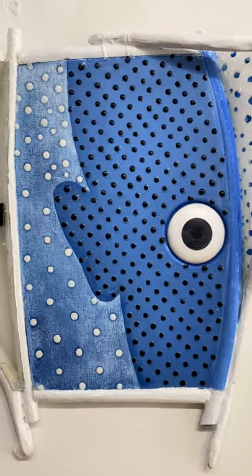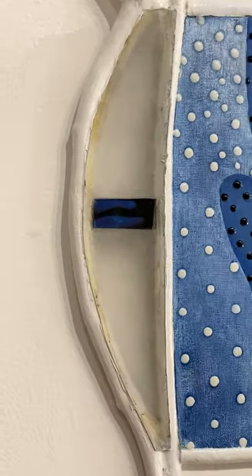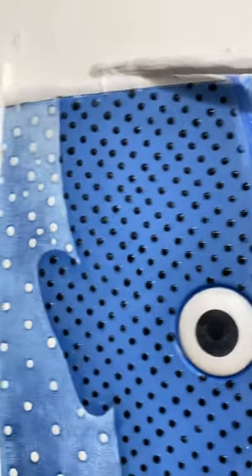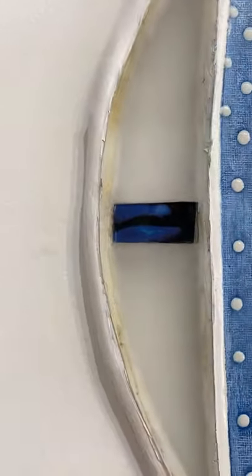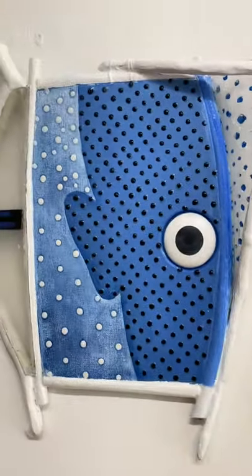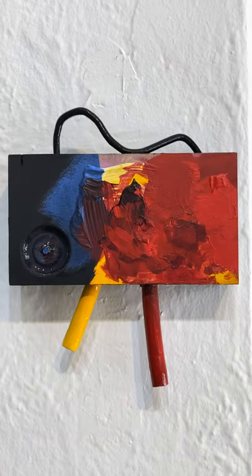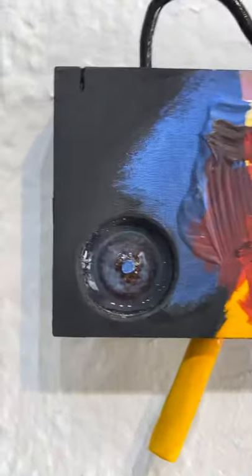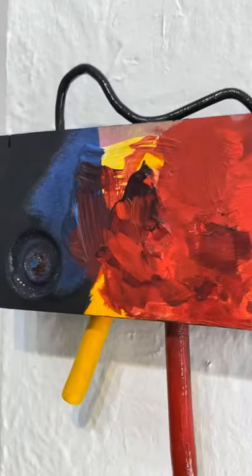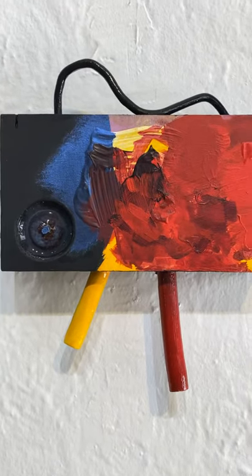This is Blue Man — mixed media: branches, acrylic, canvas. That clear material is something that printmakers use, 14 inches by 12.5. This one is an abstract portrait — resin, acrylic, wood, found metal.